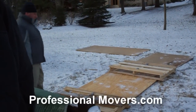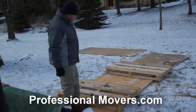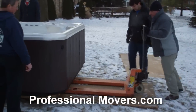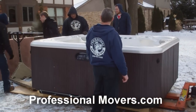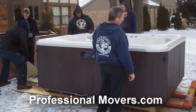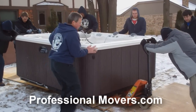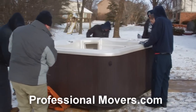Specialized equipment will be positioned in place so the move team can begin the relocation. Remember, each job is unique, so the moving consultant may recommend different equipment for your particular job. Depending on the seasons and the conditions of the ground, our movers may need to build a walkway to make the movement of the hot tub easier. In this example, the on-site supervisor has placed a three-quarter inch plywood walkway and two custom pallets that will act as a nest for the hot tub.